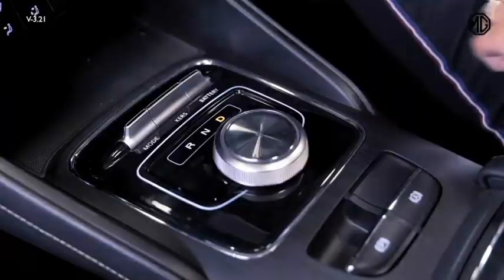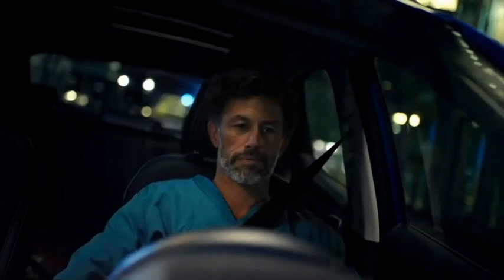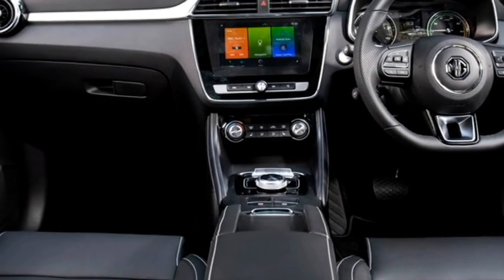The interior of the SUV is expected to be updated with a number of features including an airy cabin and premium quality soft-touch materials. Although MG has not yet revealed the full interior or the features that will be on offer,